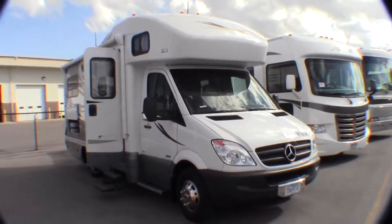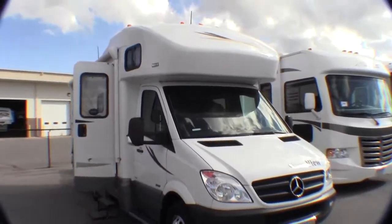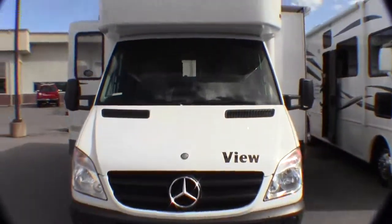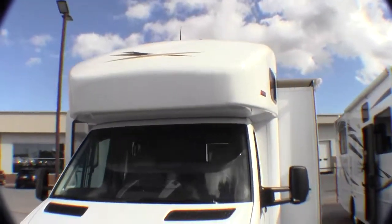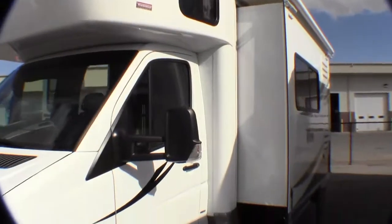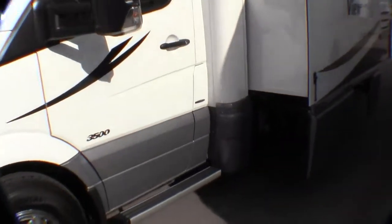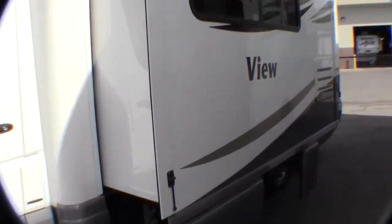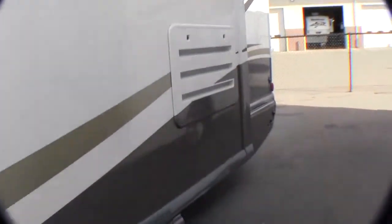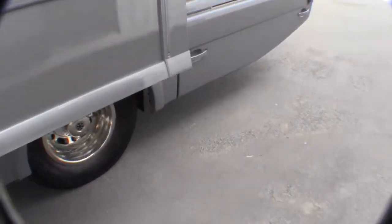This coach only has 2,800 miles on it, so very low mileage. It's got the Mercedes-Benz diesel to give you great fuel economy. Nice cap up front that's got a bed in it. It's got a slide awning over the slide. Since it's a Winnebago, all the exposed metal underneath is all E-coated to protect it from corrosion. It's got duallys, so it rides nice on the road.